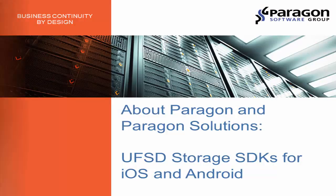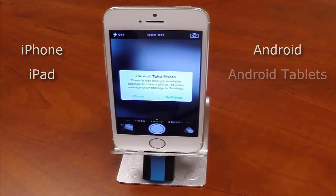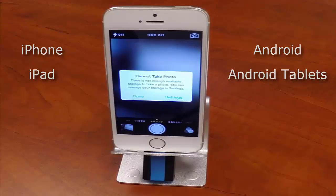Paragon's new mobile storage SDK for iPhone and Android can create a powerful local storage device. With this technology, you can now create a phone case for iPhone, iPad, Android, or Android tablet. This new technology is gaining a great deal of attention and traction because there is currently a huge need for it on the market.